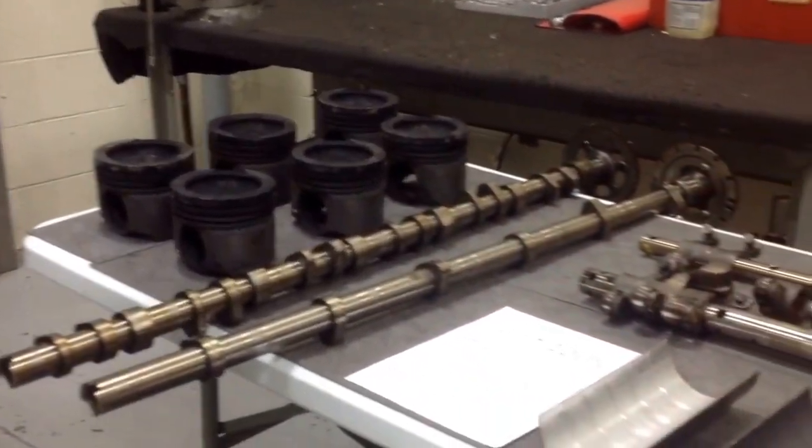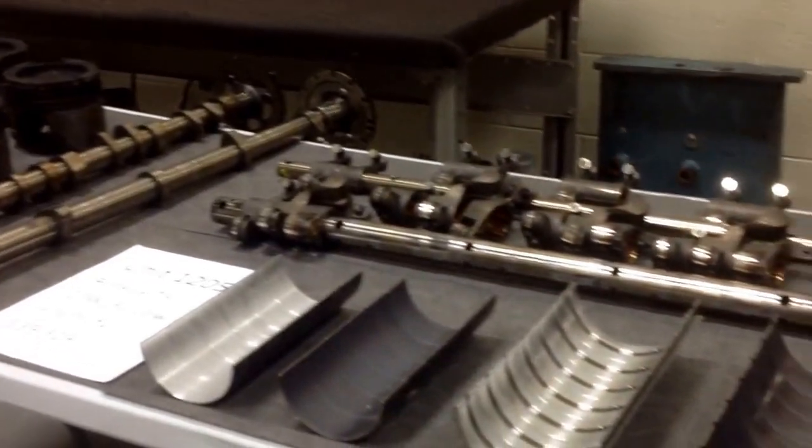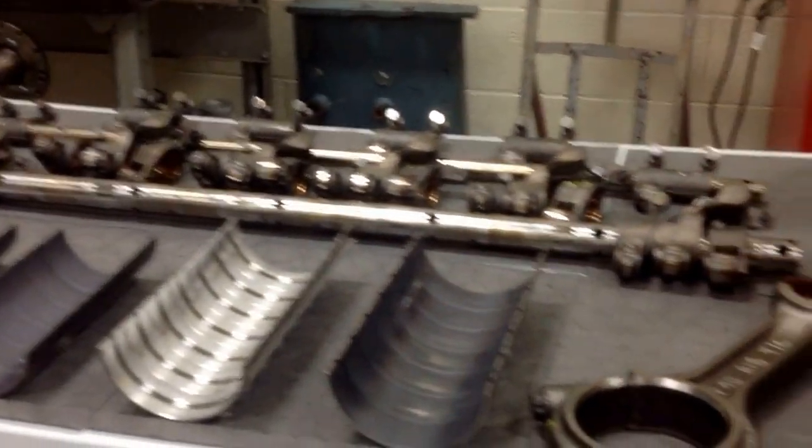The T5 — this is a set of parts, there are three in the room, but this is a set of parts out of a Detroit Diesel DD15. It ran 539,000 miles, accumulating that mileage in about a little over two years.